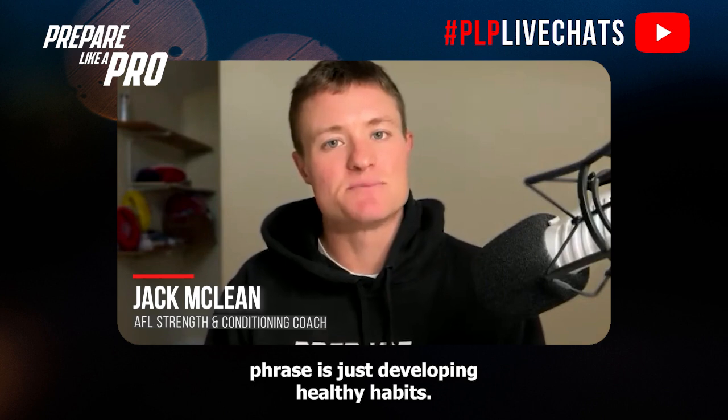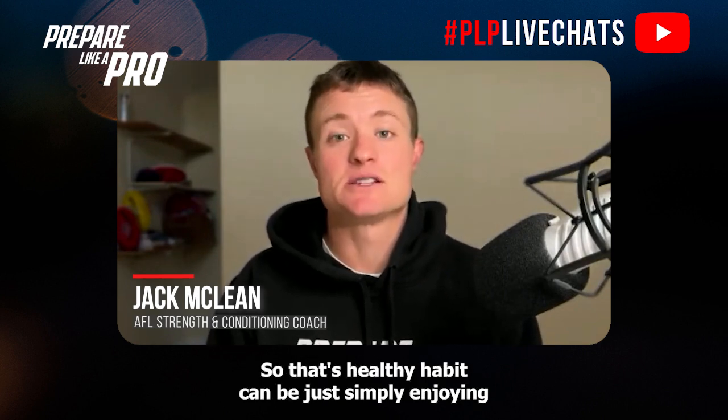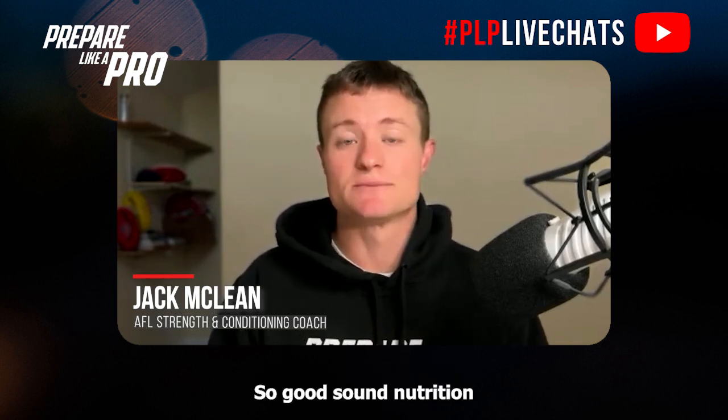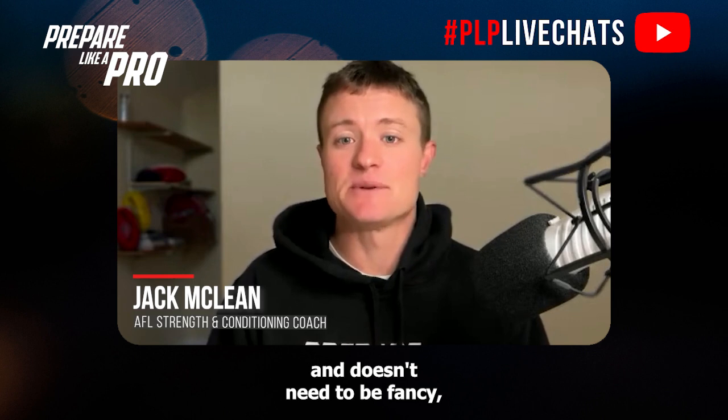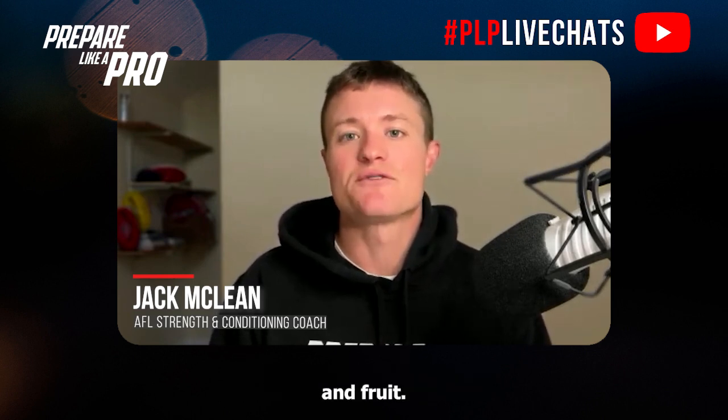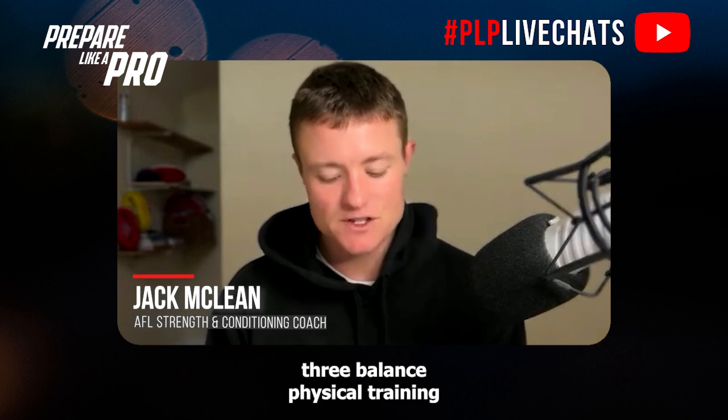What we want to focus on is just developing healthy habits. A healthy habit can be simply enjoying the game and remembering why they started playing — which will typically be having fun with their mates. Keep that front of mind. Make sure they're eating healthy food: good sound nutrition that doesn't need to be fancy, just simply eating food that comes from the ground — vegetables and fruit.